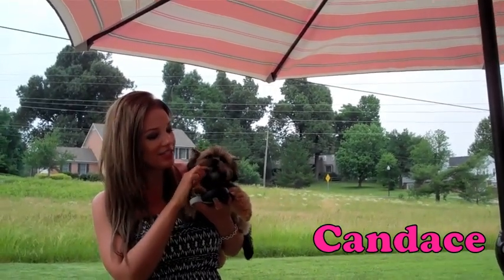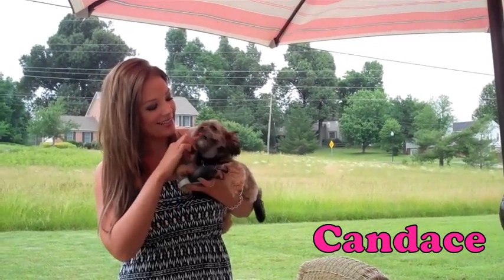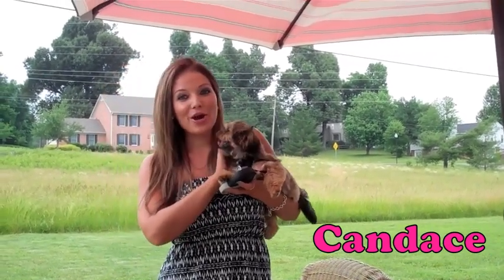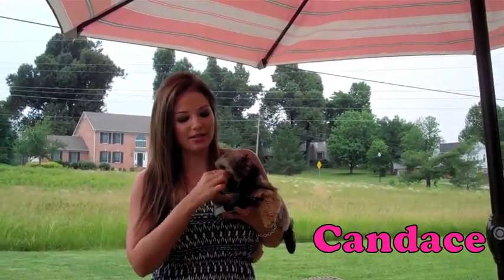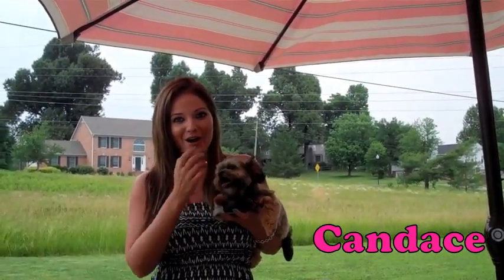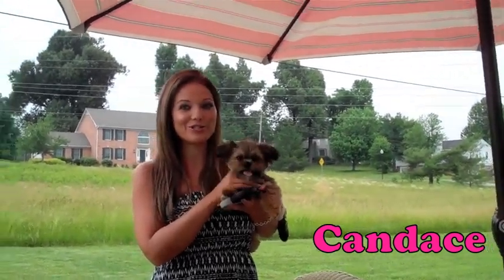He's teething right now, so he's biting on everything he can. I just got my nails done — don't do that. But yeah, I'm sorry I haven't made a video in forever. Life has been crazy. I'm taking summer classes, that's actually where I'm getting ready to go to now. But I thought I would go ahead and do a quick outfit of the day for you guys since I haven't done one in so long.